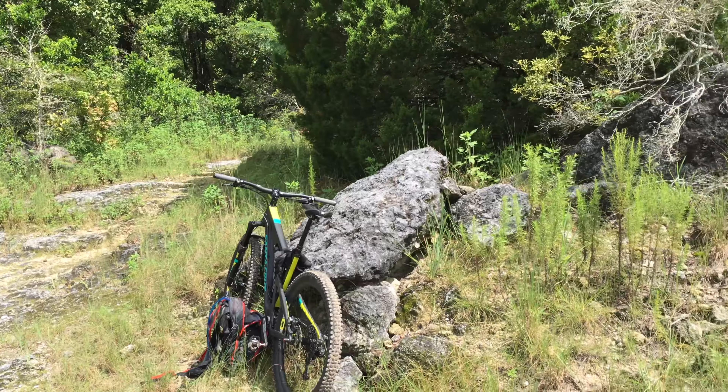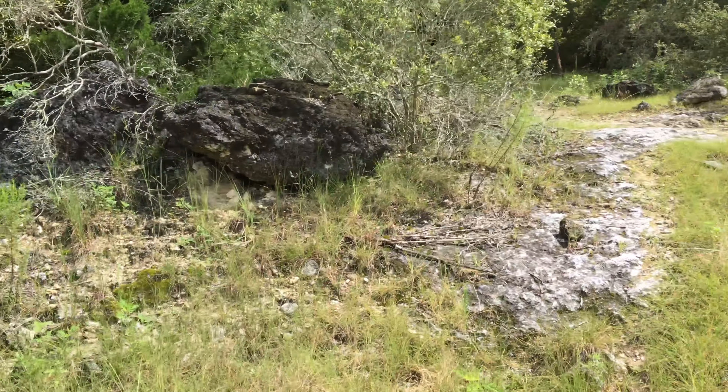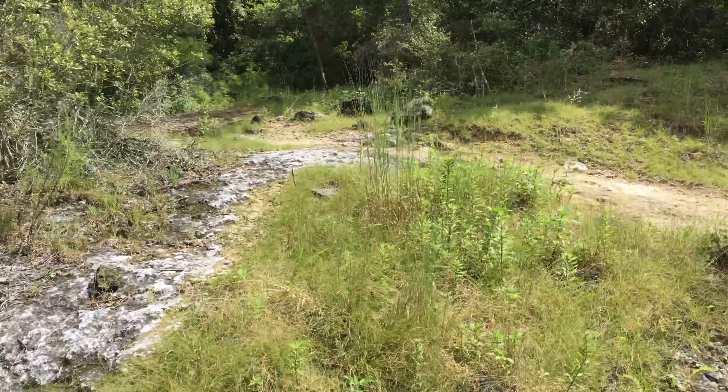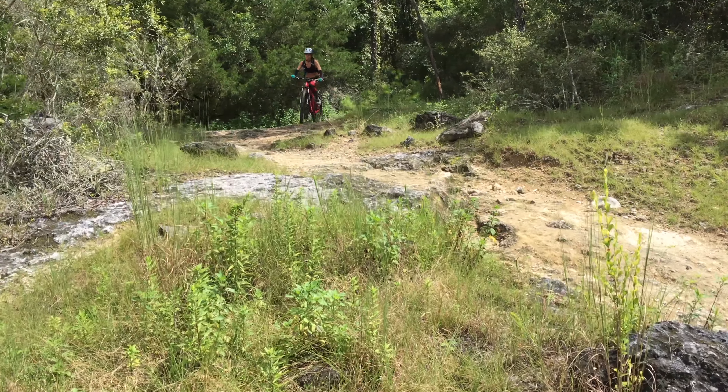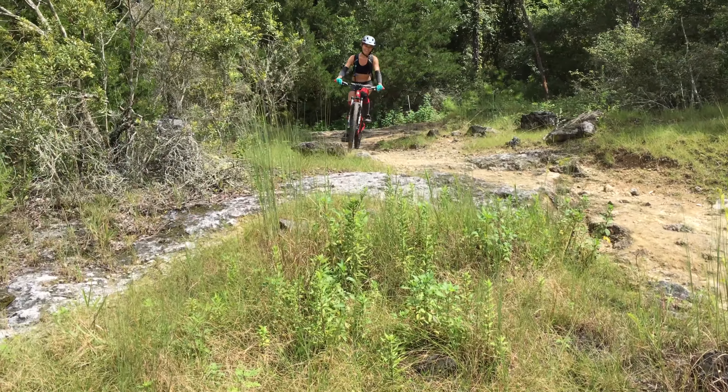Kate's playing around this little rock garden — it's one of the only dry spots we could find out here. It's not slippery at all because it's in the sun. We're going to play around here for a little bit and see what we can find.